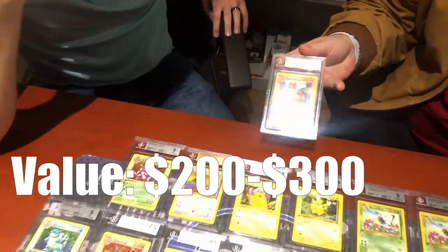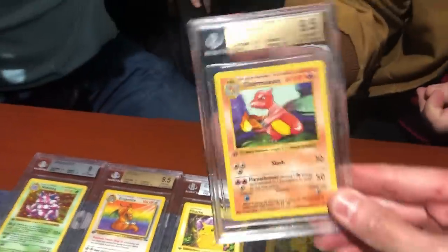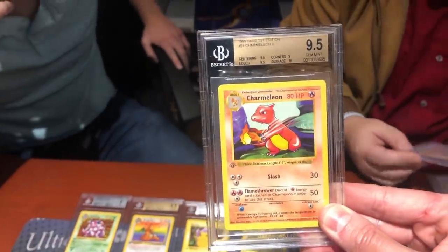Another Charmander — this one comes back at 9.5 with yet another surface 10. Great grades keep on coming.